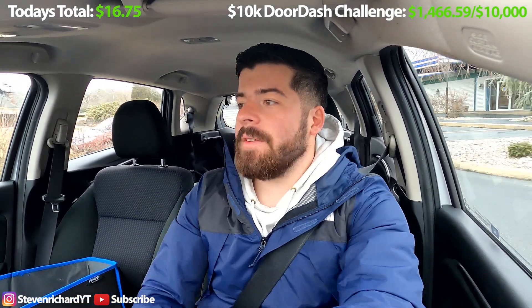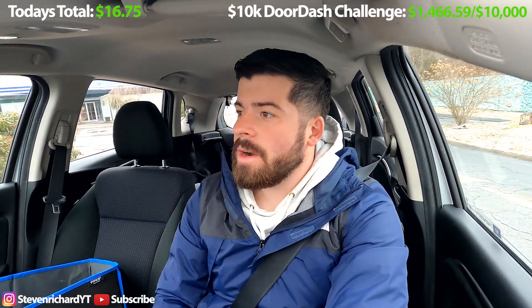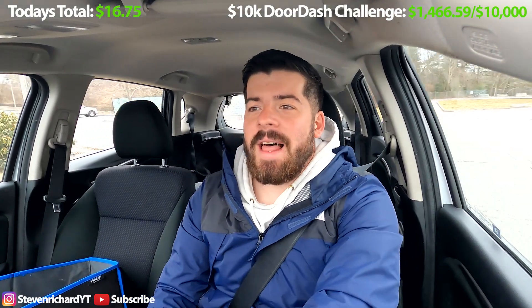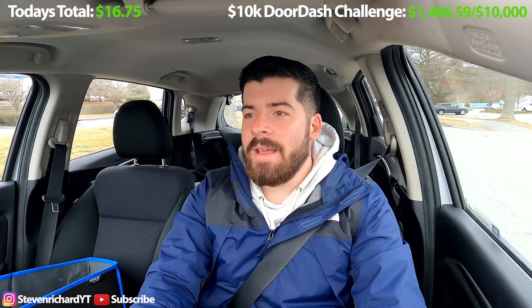We're at $16.75. Right when I dropped it off, I instantly got another order. I think it said $11.75, but could be higher, and it's for Panera Bread. It's for over nine miles, which generally I don't like to take, but it's straight highway and I can go right back into my zone. So I took it because Panera is usually good — fingers crossed. The store is right next to the highway and the house is right off the highway.